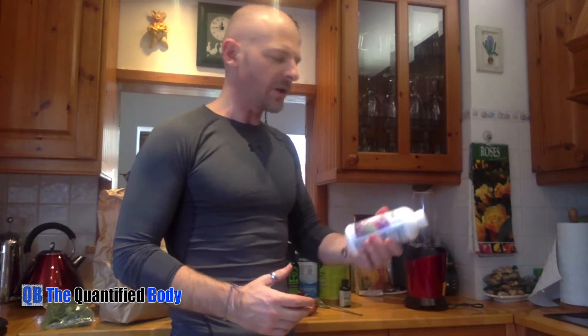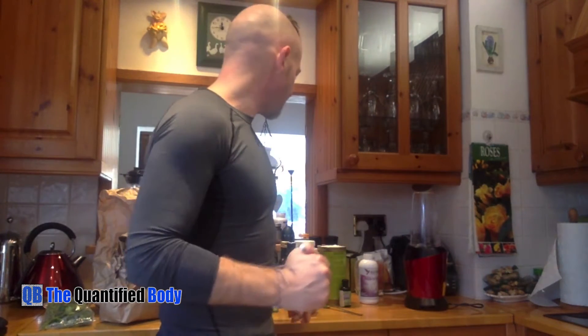Let me tell you what I put into my smoothie. I have Brain Octane — that is caprylic acid C8 — to help bump my ketones a little bit. A little bit of stevia, just a couple of drops, because some of the stuff I'm putting in here I don't really like, like kale. It takes the bite off it.